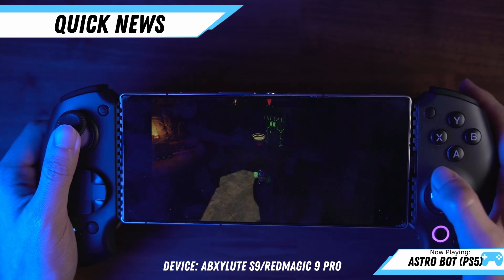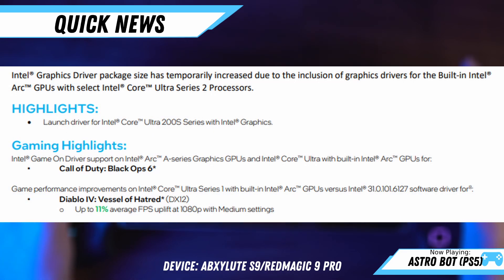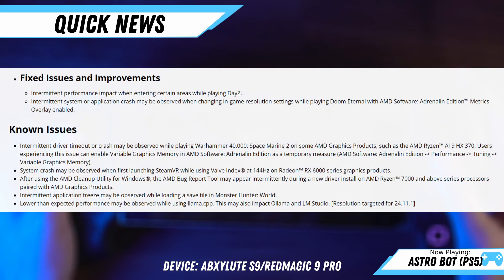Next, we have new driver updates for Intel and AMD. Looking at the Intel side first, we have the new 6129 drivers that bring support for Call of Duty Black Ops 6 as well as some game performance improvements for Diablo 4. Then on the AMD side, we have the 24.10.1, which adds support for Unknown 9 Awakening, Call of Duty Black Ops 6, 7 Days to Die, and Once Human. There were also fixed issues and improvements, as well as a list of known issues. Check out the video description if you'd like to visit that link for more information.